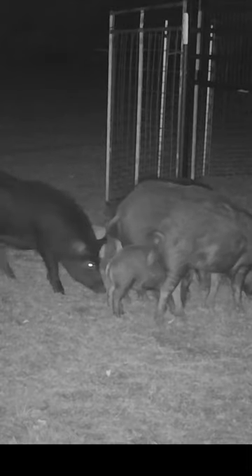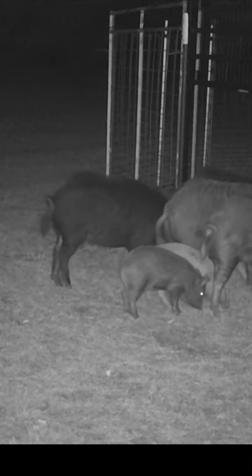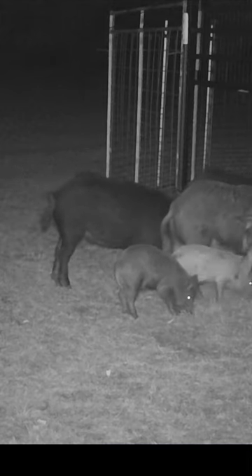Six different deer did a great job of cleaning up the corn outside the gate, which now forces our sounder to move inside the trap enclosure for tonight's meal.